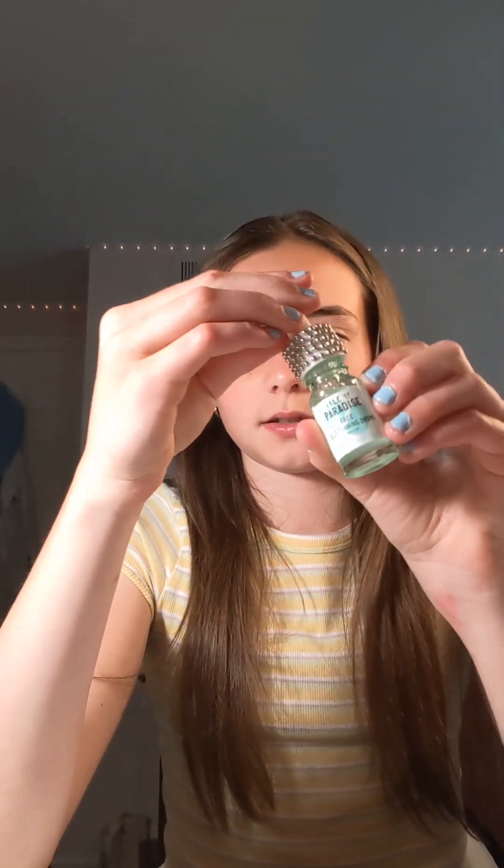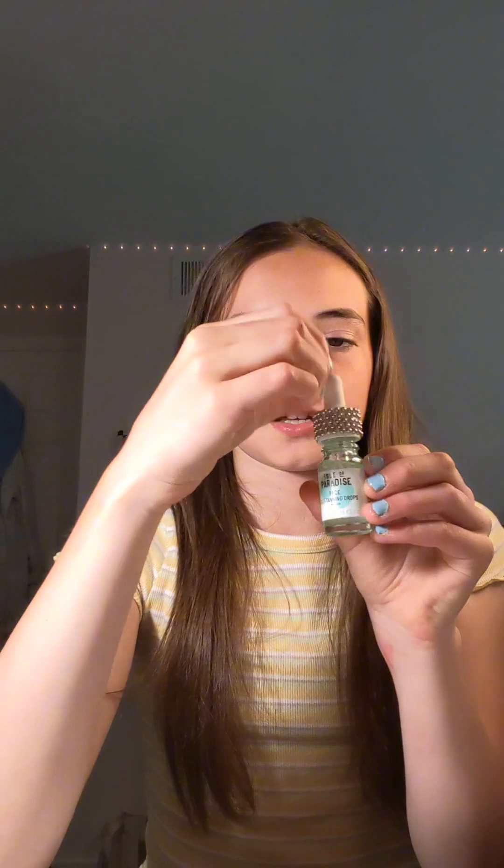How many people know about Isle of Paradise? It's used to make you more tan — it's kind of the same as the bronzing drops but with an oil added. They're not that good; they don't really make my face tan. So I would rate it a 6. I'm not sure if this is the mini one, but it's okay.